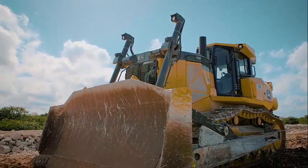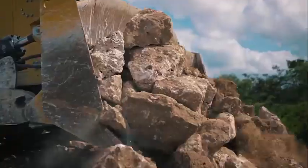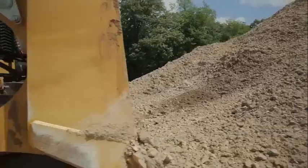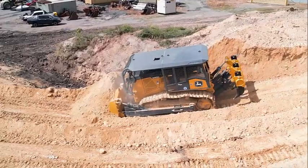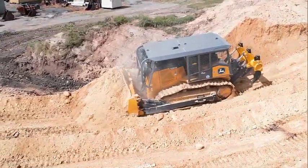The John Deere 1050K is a bulldozer designed to handle even the toughest of jobs. With its powerful engine and advanced features, this machine is ideal for a wide range of construction and earth-moving applications. In this video, we will take a closer look at the John Deere 1050K, exploring its key features and benefits, as well as its overall performance.